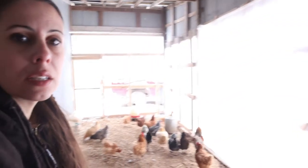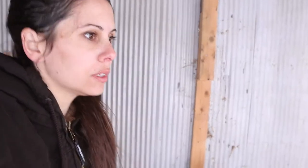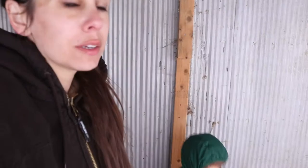This windbreak that Jeremiah made works really well. I mean, of course it's still cold in here, but there is no wind coming through until I open this door. You know, chickens have thousands of feathers, so the cold is not really something that you need to worry so much about with them. But this just helps us take care of them a little bit better and keep them out of the wind, which of course nobody likes.